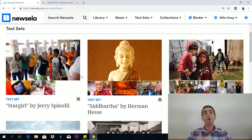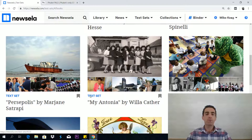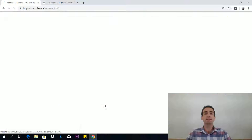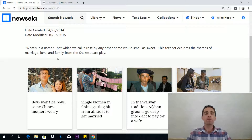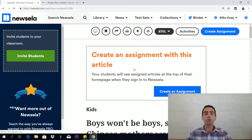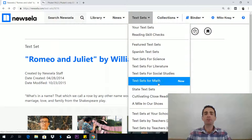These are groups of articles — sets of articles around a common theme. You'll see here a text set all about Siddhartha by Herman Hesse, the famous novel. Here we have Slaughterhouse-Five by Kurt Vonnegut, and here's Romeo and Juliet by William Shakespeare. Let's go in and see the relevant text set. It says: this text set explores the themes of marriage, love, and family from a Shakespeare play. "Boys won't be boys: some Chinese mothers worry" — again, you'll see an article and can play around with it.